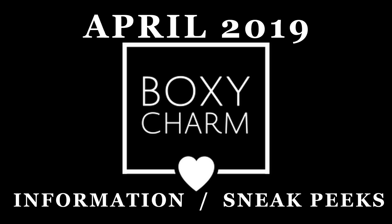Hey beauties, what's up? Welcome to my channel. We're going to take a look at everything so far from Boxycharm — sneak peeks coming out in April as well as a skincare box. We're just going to go over every sneak peek so far to get it all down in one spot.